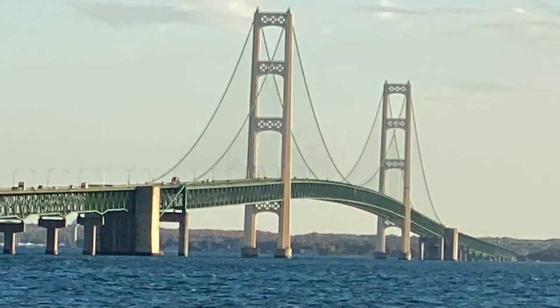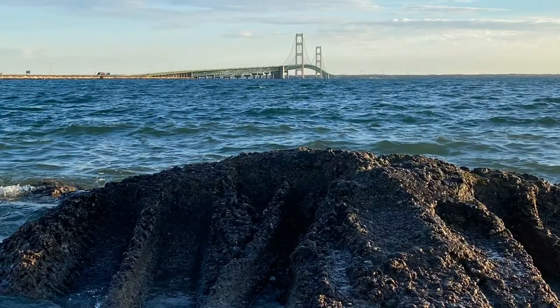The Mackinac Bridge is actually part of I-75, which runs from just north of this point all the way down south to Florida.